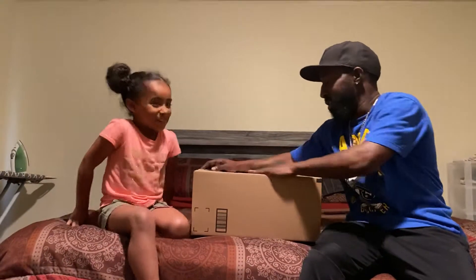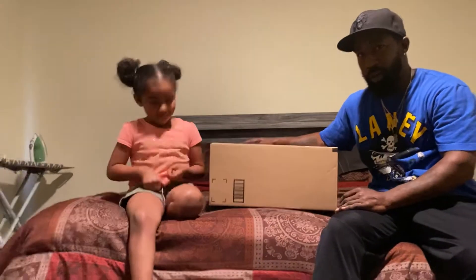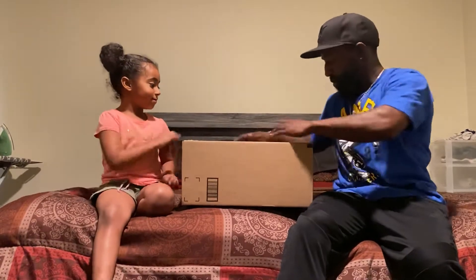All right, so today I've been waiting for a package to come in the mail. I've been waiting and hoping and praying — it's something that I ordered a couple weeks ago.